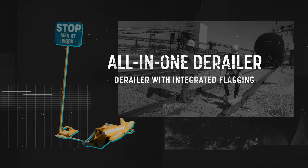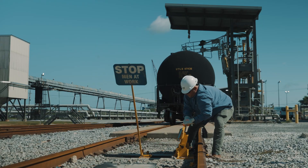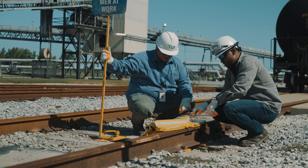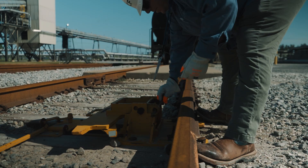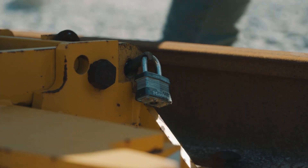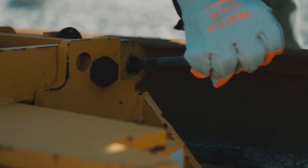So we introduced a new style derailer with an integrated flag system. It was all in one, so when you throw the derailer the sign goes up or down with it, and there is no human error anymore that can move one without the other. It does have an element where we can put a pin and a lock through it. We lock it in both states — whether it's deactivated or activated — and that ensures nobody can physically move this derailer unless it's a qualified switchman who has that key.